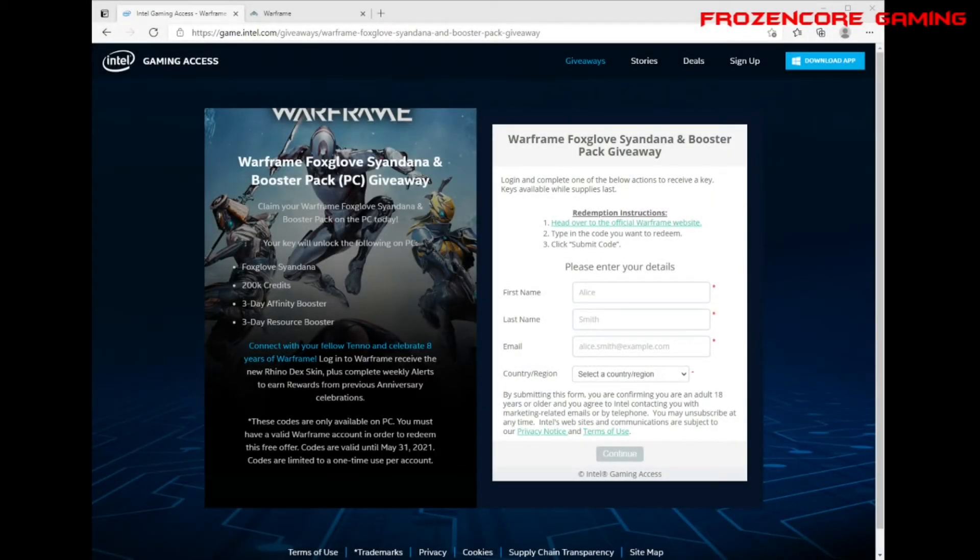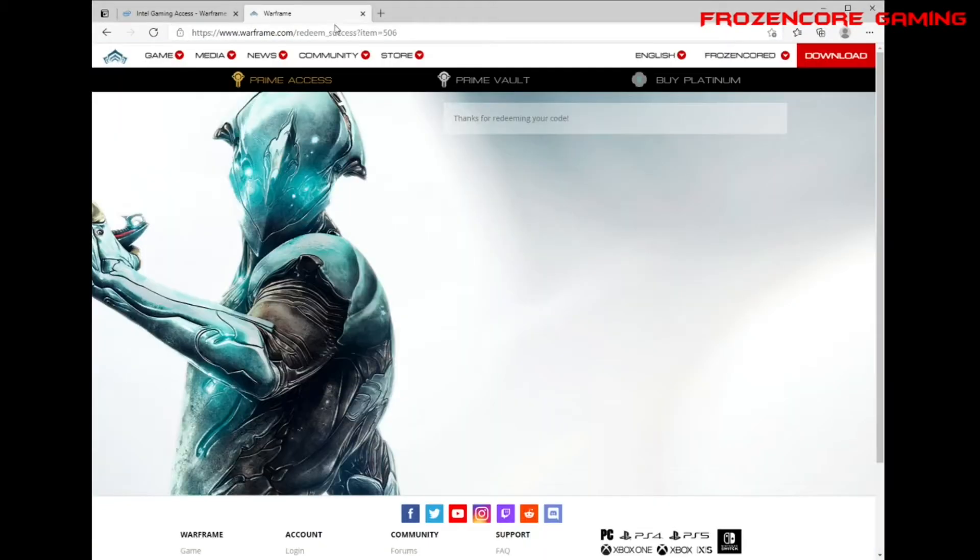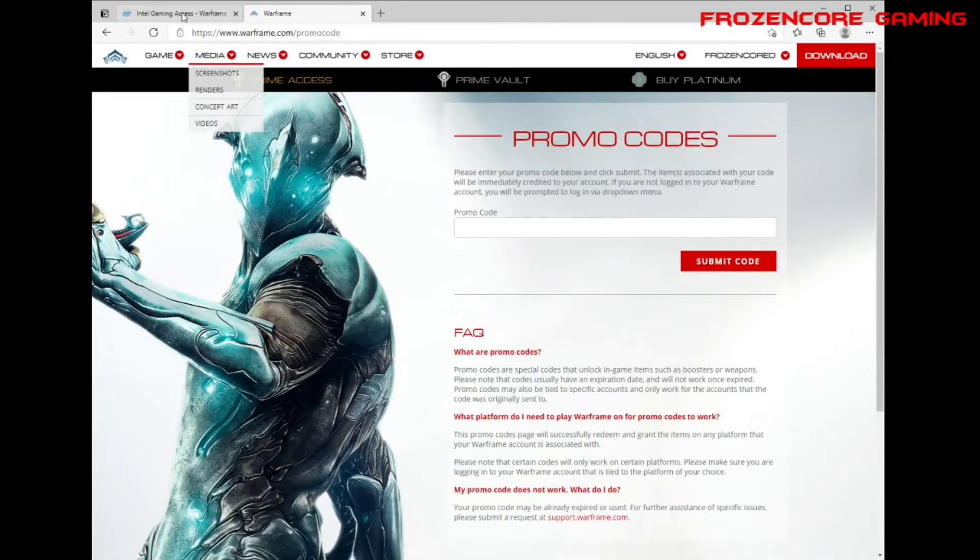Welcome back to the channel. Quick heads up: Intel is giving away some stuff for Warframe. All you have to do is go to the Intel Gaming site — the link will be in the description below. Enter your details, then open your Warframe account on the site, go to Store, then Promo Codes, and enter the code that was given to you.